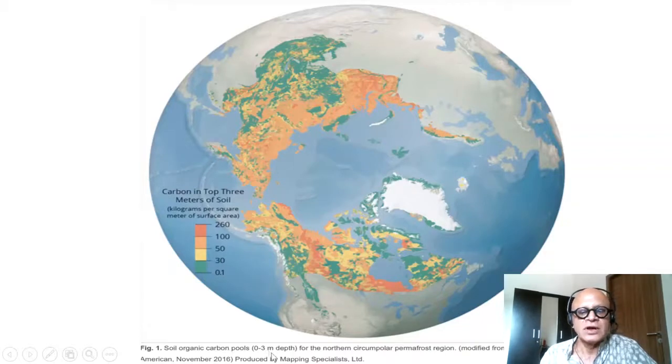This is a map showing soil organic carbon in the top layer at 0 to 3 meter depth for the northern circumpolar permafrost region, from a Scientific American paper from 2016. Carbon is shown in kilograms per square meter of surface, with lower values at lower latitudes and higher values closer to the Arctic region — and this is the carbon in danger of being released through thawing.